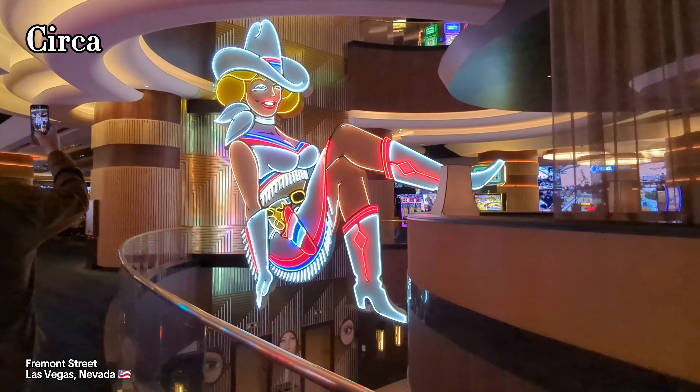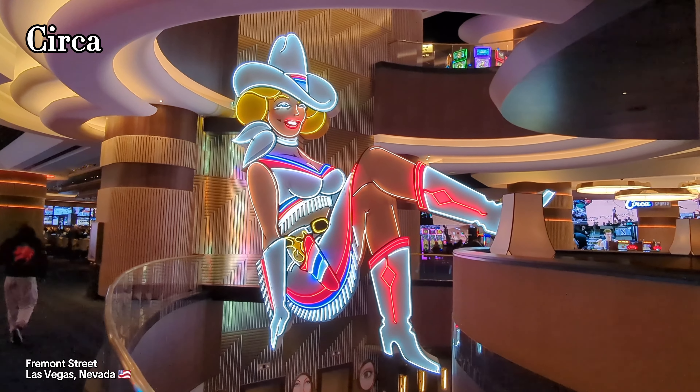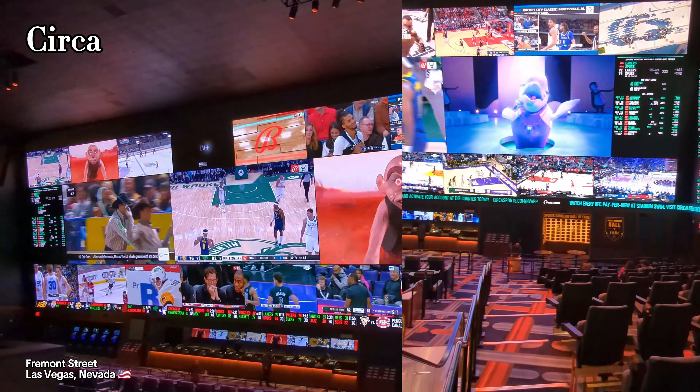Here we are in Circa on Fremont Street. This is the only place that checks all IDs before going in — you have to be 21 and older. They have a really nice space here for watching sports.